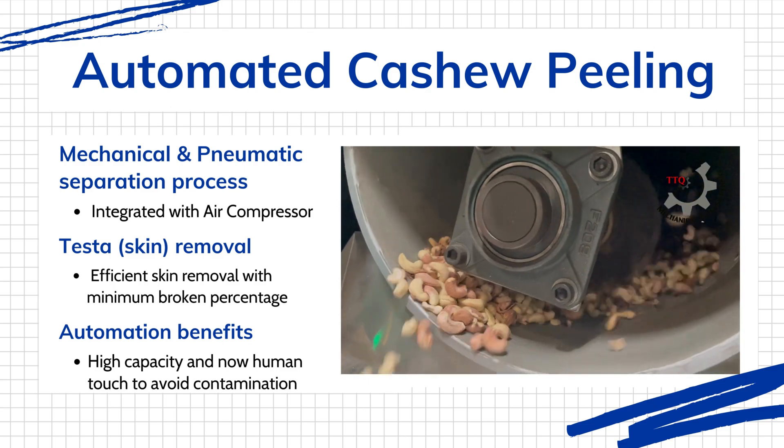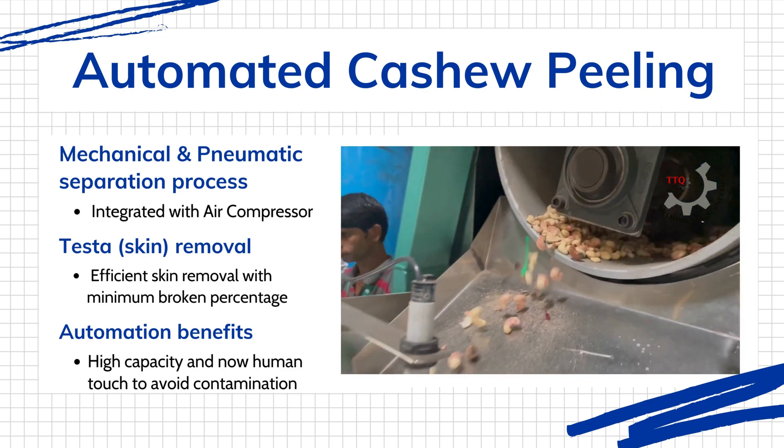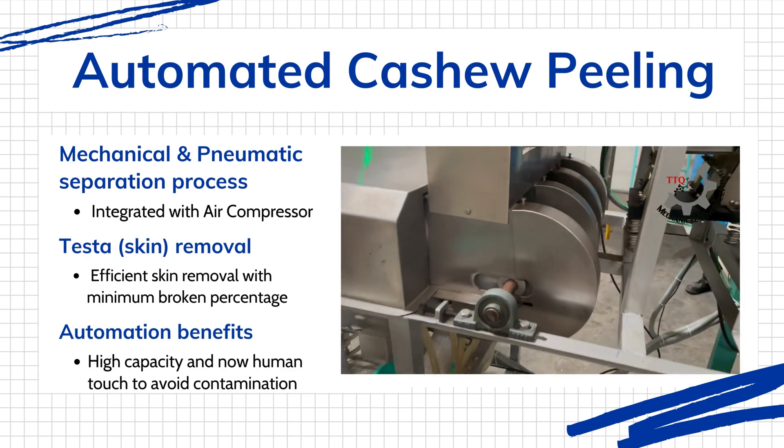Our machine design ensures a very low percentage of broken kernels. Whole white kernels are separated from split and broken kernels, with dust collected separately. The entire process is automatic and can be set up to process large quantities of nuts.